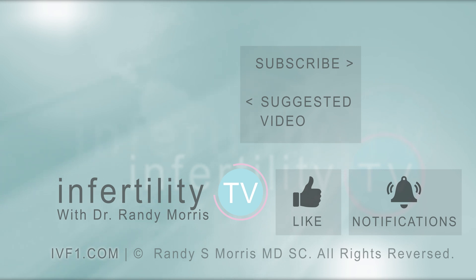InfertilityTV is your most trusted source for accurate information on infertility and miscarriage. If you are not a subscriber yet, hit the subscribe button right now — a new episode is released every week, so don't miss any episodes. You can also check us out on our website ivf1.com, where you can become a patient.